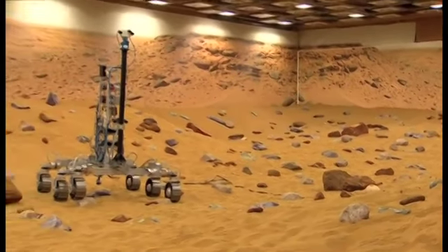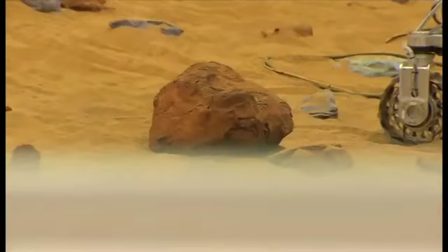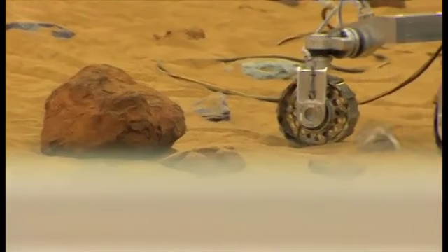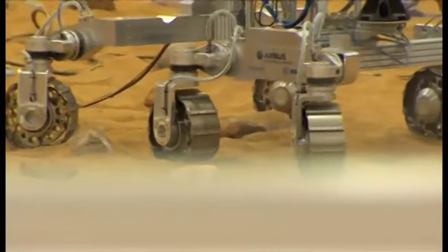The reason we're doing that is we're trying to test out the locomotion system — the wheels, the bogies, and the suspension on the rover — and we're trying to test out the autonomous guidance and control system that runs on top of that.